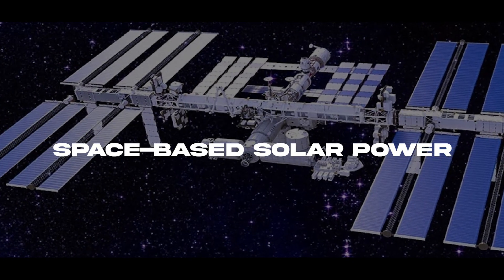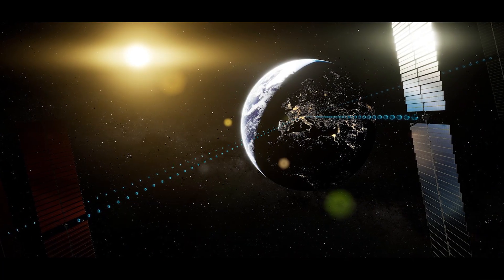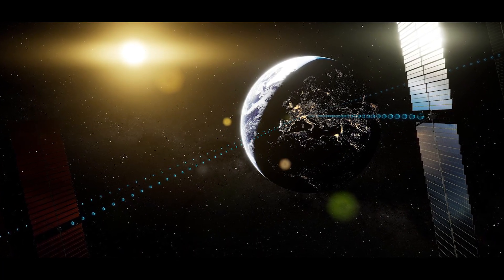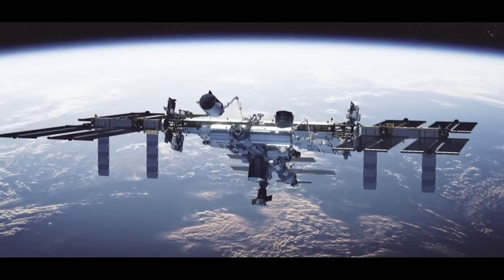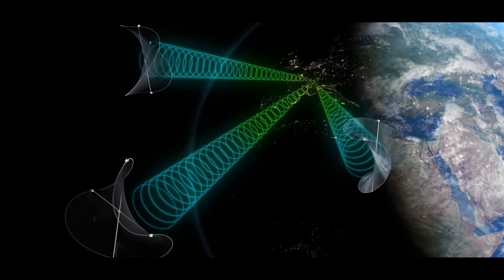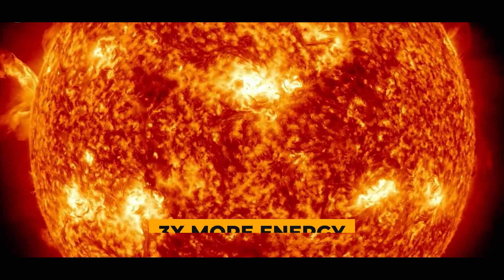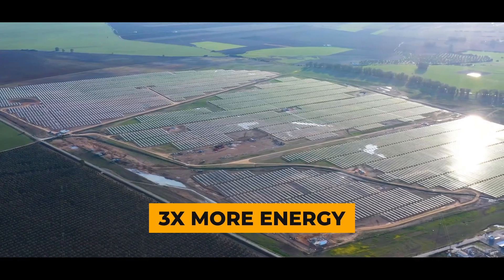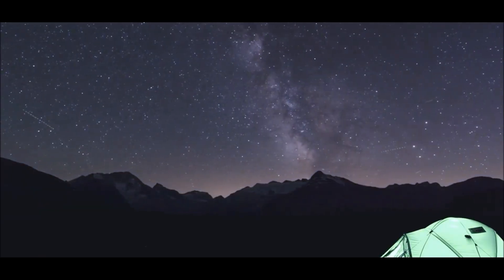Space-based solar power — scientists are exploring this concept to provide a constant and powerful source of energy. It involves using huge satellite mirrors in space to capture sunlight and then redirect it to Earth using either microwaves or lasers. These solar highways could supply up to three times more energy than traditional solar panels, as they wouldn't be affected by clouds, atmosphere, or nighttime.